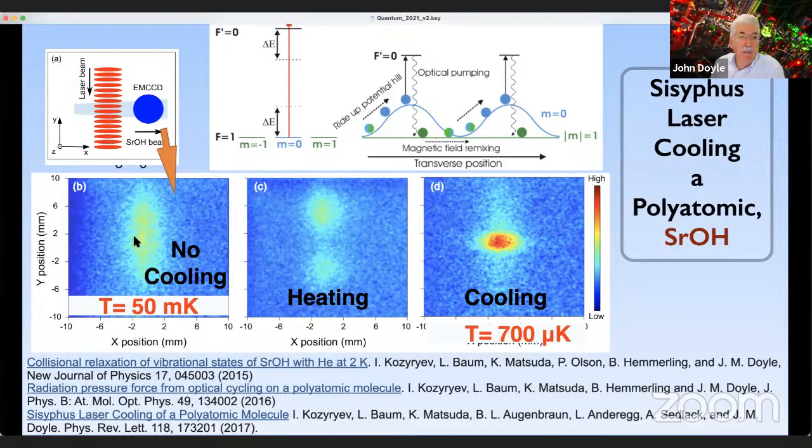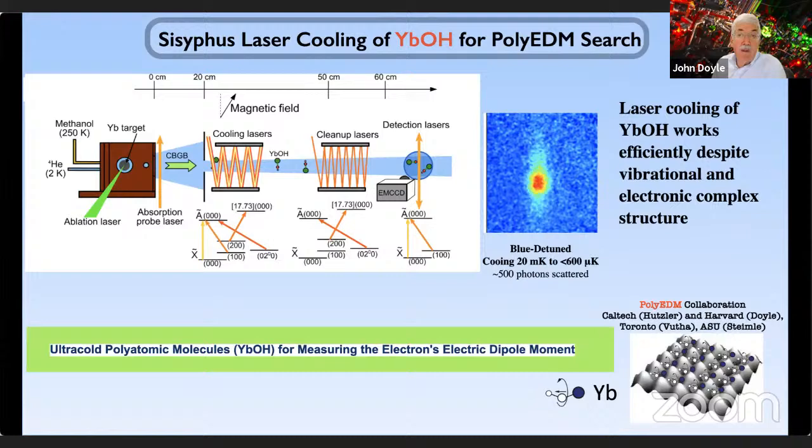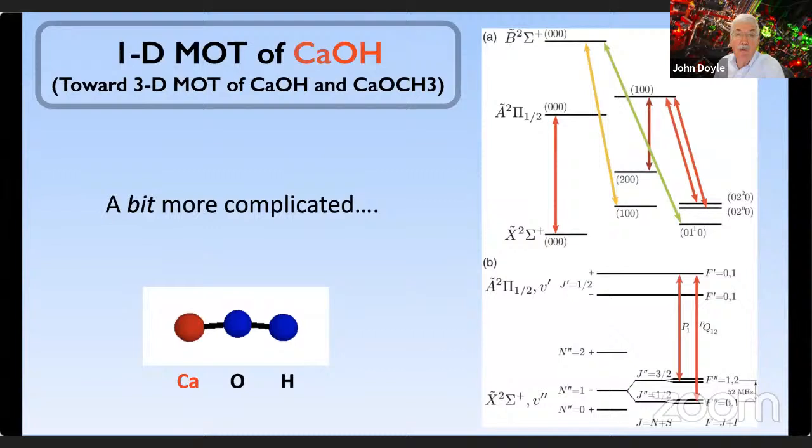We have also done this with YbOH — a molecule we're working with for the EDM experiment, where you need a heavy atom. We can now laser cool this molecule and hopefully put it in an optical lattice to get extremely long interaction times with large numbers of molecules. We've created a 1D MOT of CaOH. These are the vibrational modes we repumped — five repumpers. We're driving a typical X-to-A electronic transition. This is using what we call an RF MOT, where we switch the magnetic field back and forth at a very high rate to remix the substructure of the N=1 level needed to close the rotational transition.